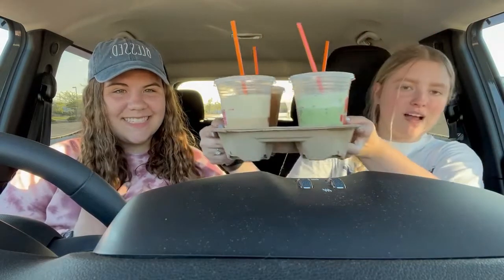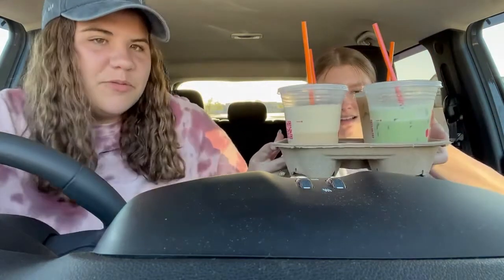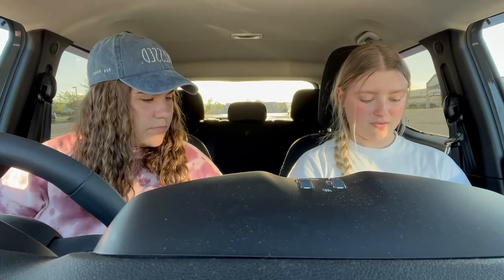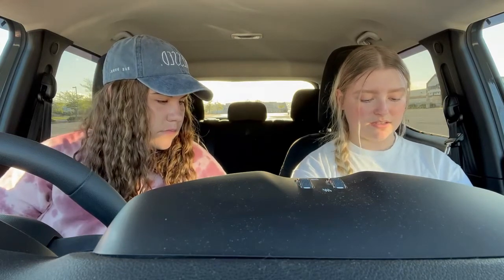Today we're going to be trying different drinks from Dunkin'. We have four drinks. They're both really low — that's kind of a red flag already, but we'll roll with it. So yeah, we have four drinks to try today. I picked two and Maria picked two, and I think we did things that we don't really normally order. So I'm thinking it's going to be exciting.